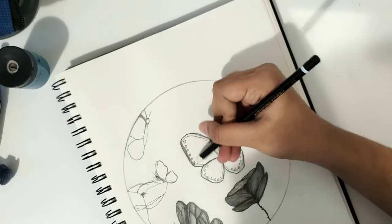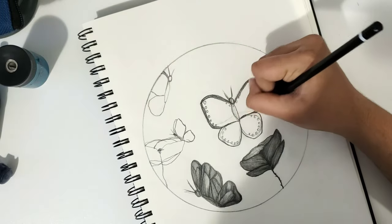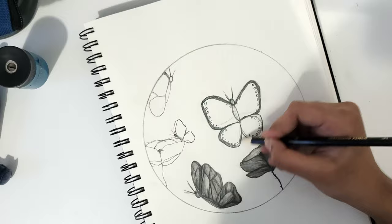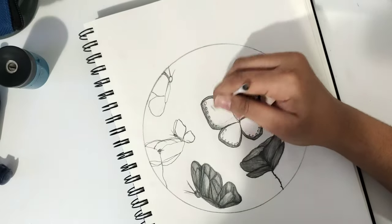Right now I'm working on the main butterfly — the main thing for the whole drawing. I really focused on the details and put more emphasis on the details, the drawings, and the shading for this one much more than I did with the flower and the other butterfly I shaded previously.